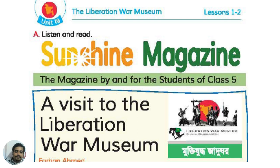In the English textbook, Unit 19 Air, Lesson 1-2, the title is The Liberation War Museum. This is The Sunshine Magazine, written by and for the students of Class 5. This magazine is called The Visit to the Liberation War Museum. Here we have the text.